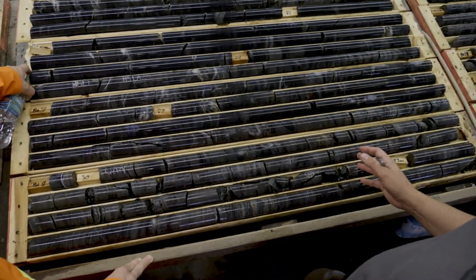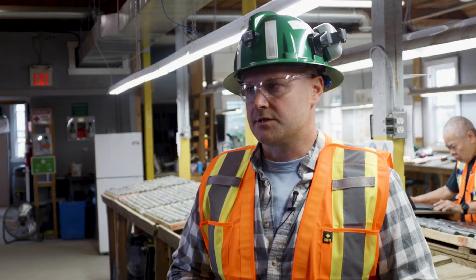This is really where we do a lot of the interpretation on the core — we select the intervals of high-grade that we want to sample and get assays back for. This is kind of where the magic happens, at least from an exploration and drilling side.